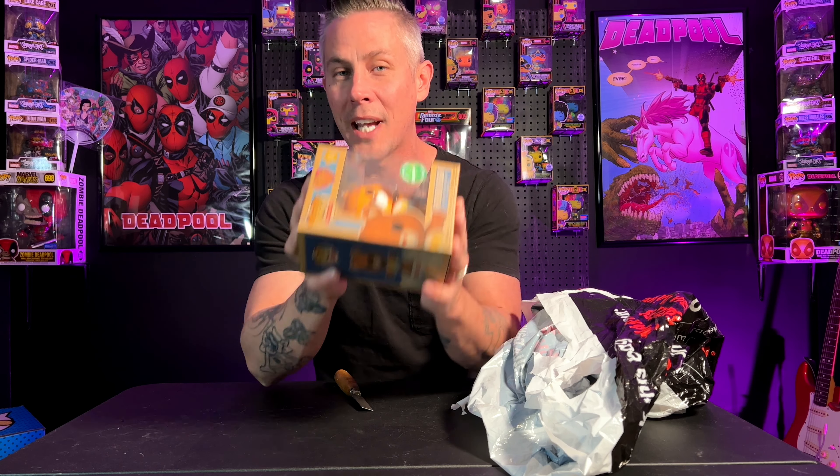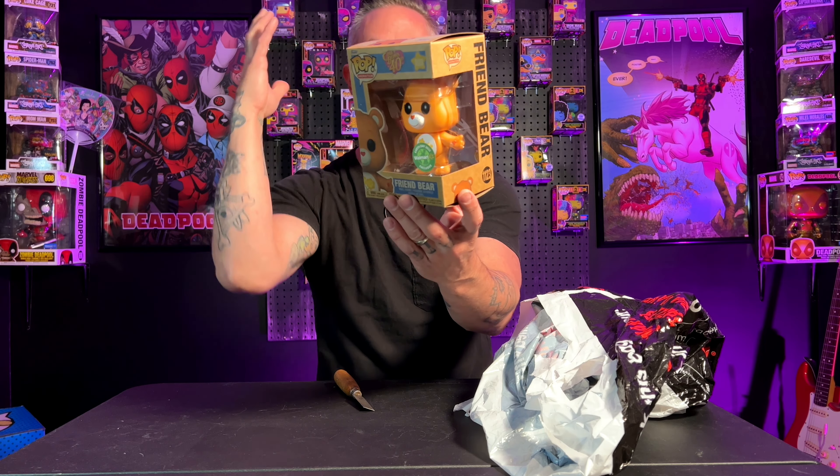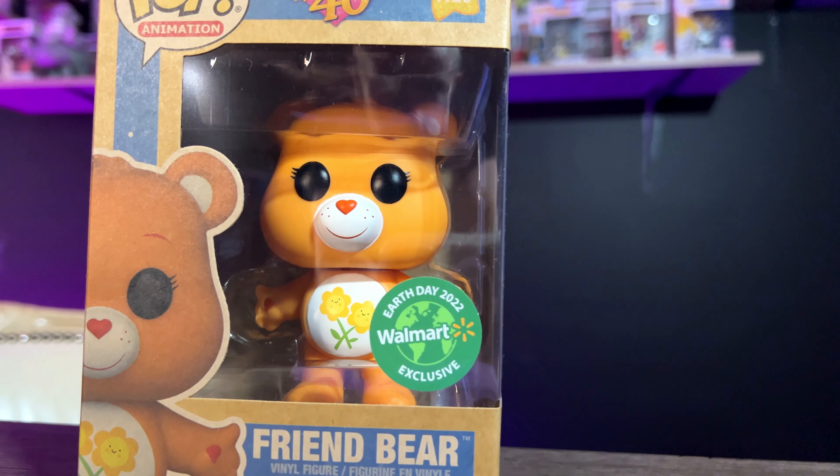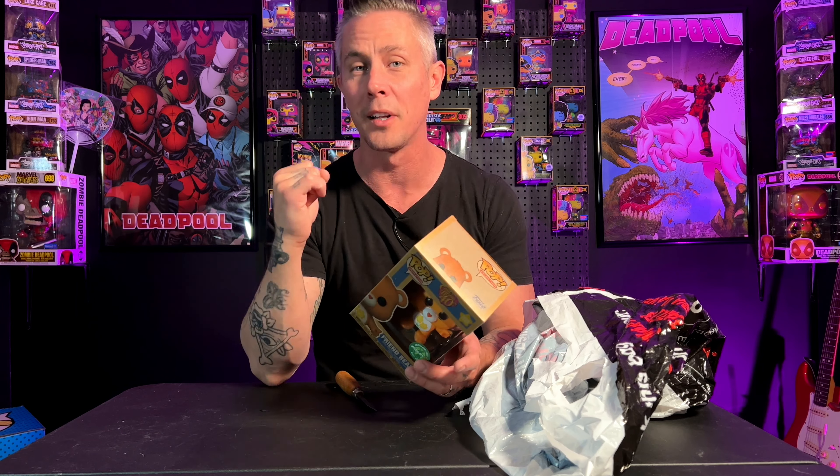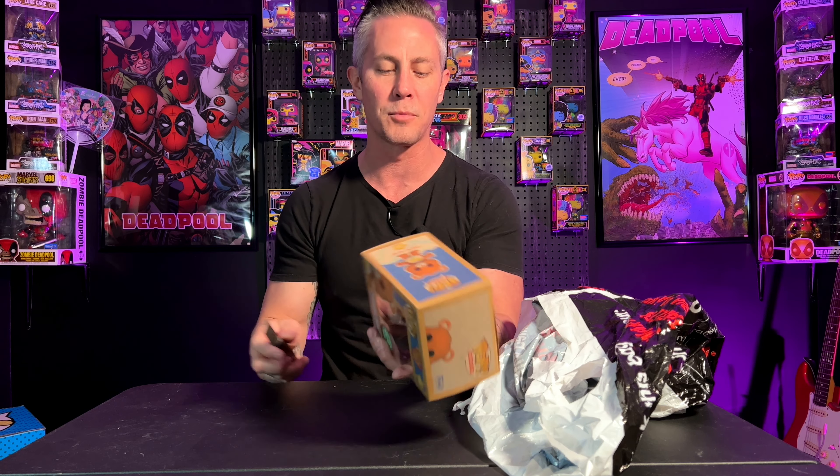So we have the Walmart exclusive, which is going to be the Earth Day Friend Bear. I have been really excited about the Earth Day stuff. Surprisingly enough, as long as I've been collecting Funkos, I did not know that they had Earth Day pops. I'm really excited that I found that out this year. These boxes are super creative, but we're going to knock points against this box today because it has no finish on it, meaning it's going to retain moisture. I don't think these boxes are going to age well unless you put them in some kind of protector. This one is number 1123.